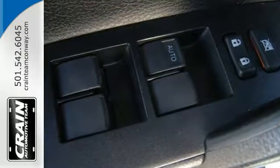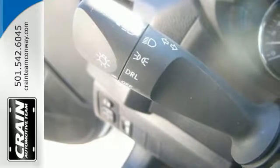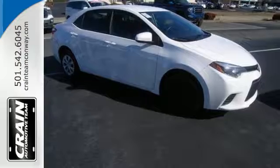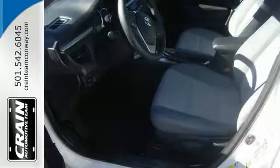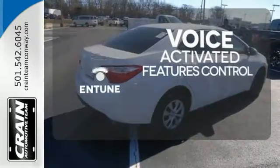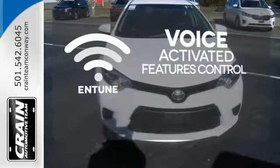With looks that stand out and everything you need inside, there's plenty of room in this Corolla for the group, and the Bluetooth helps you stay connected to them along the way. Plus, you'll enjoy the Entune audio with touchscreen and the peace of mind from the Star Safety System with SmartStop technology. Streamline your smartphone and digital media devices with the attractive and seamlessly integrated Entune.